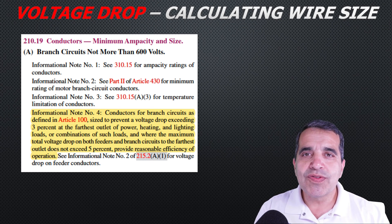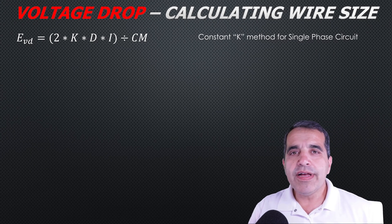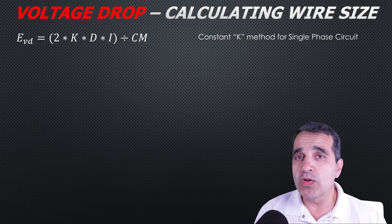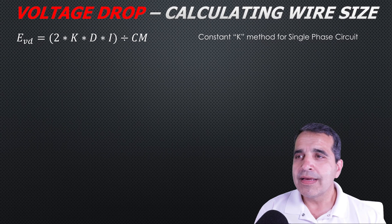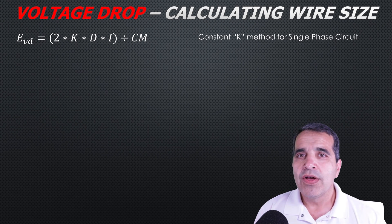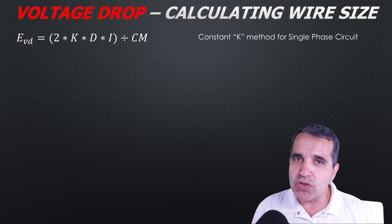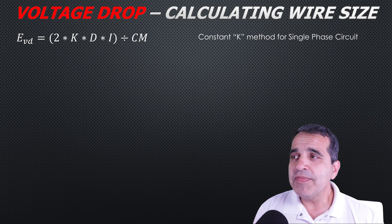So how do you use the National Electric Code to calculate voltage drop? Here is the formula: voltage drop E equals two times K times distance times amperage, divided by circular mills. The number two is for a single-phase circuit, because you have a hot conductor going out and a neutral coming back — two conductors total.